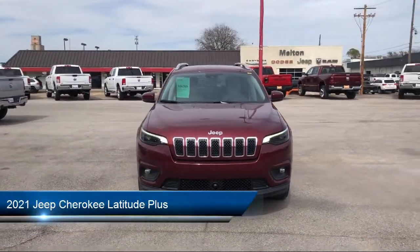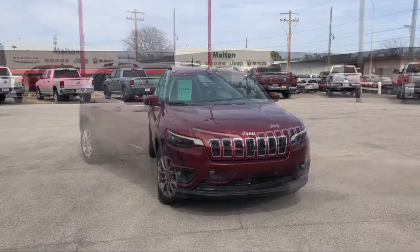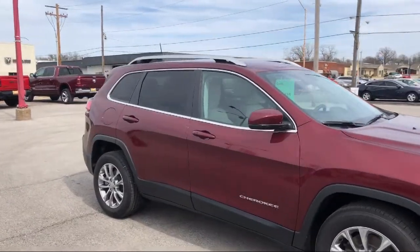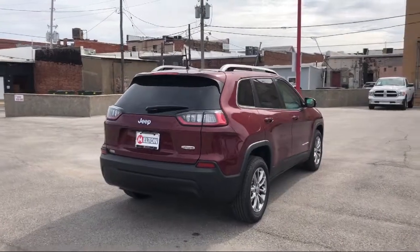It comes equipped with rear spoiler, alloy wheels, rain-sensitive windshield wipers, roof rack, steering wheel controls, tire pressure monitoring system, keyless entry, heated front seats, fully automatic headlights, and air conditioning.